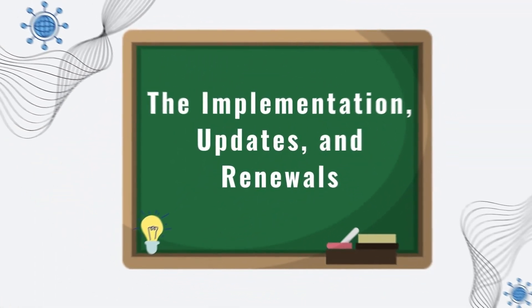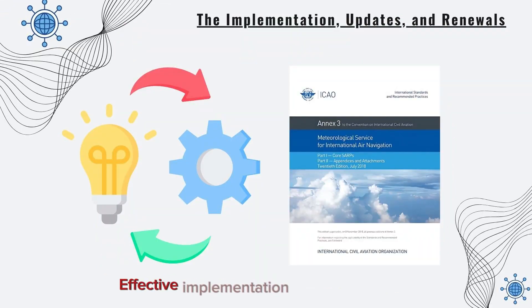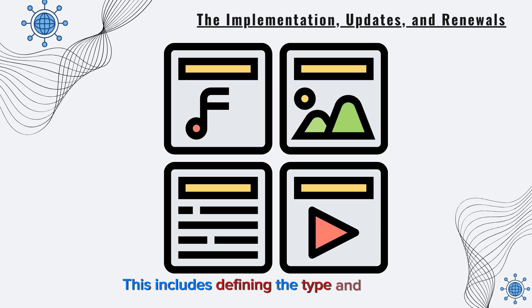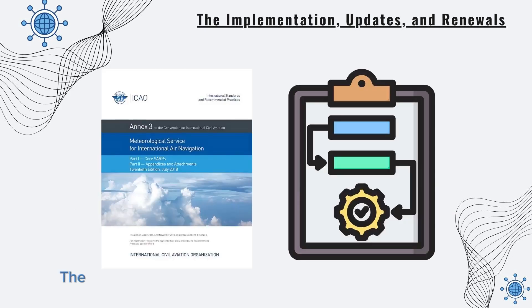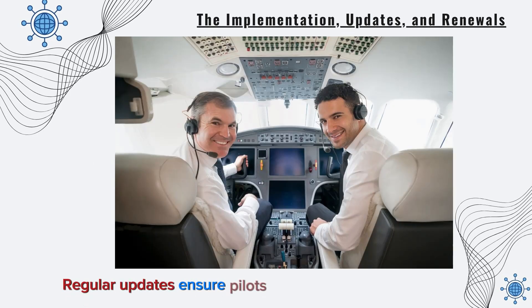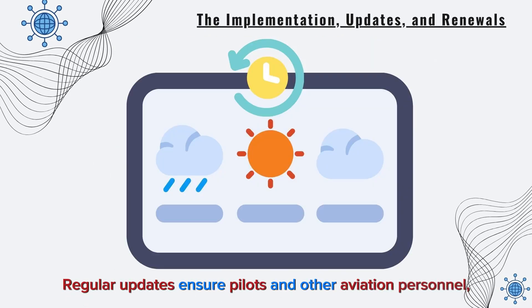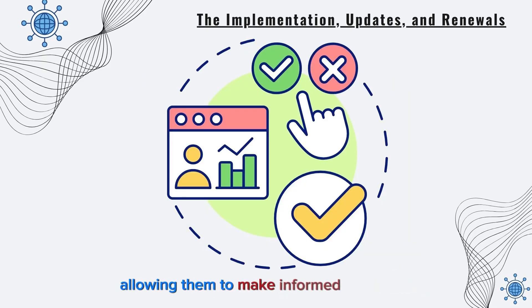Let's continue with the implementation, updates, and renewals. Effective implementation of Annex 3 is key. This includes defining the type and format of meteorological information provided, as well as timelines for delivery. The Annex also outlines procedures for keeping information current. Regular updates ensure pilots and other aviation personnel have access to the most recent weather data, allowing them to make informed decisions.